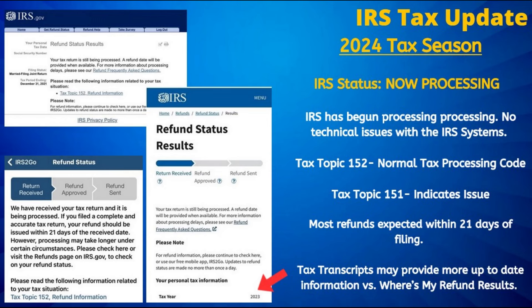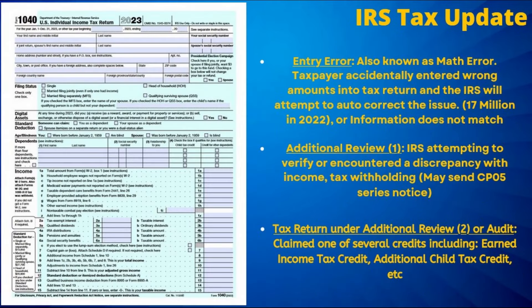However, if you do encounter tax topic 151, that does indicate a potential issue likely resulting in a refund adjustment. Tax topic 203 indicates that part or all of your refund is being applied to an outstanding balance, such as past due child support or other government debt you may owe.